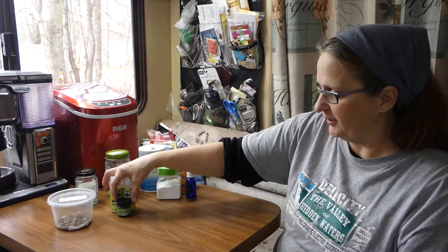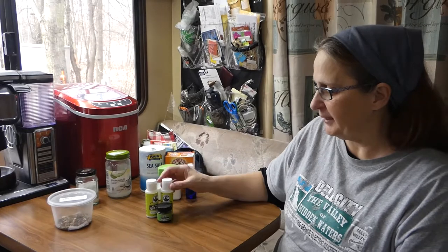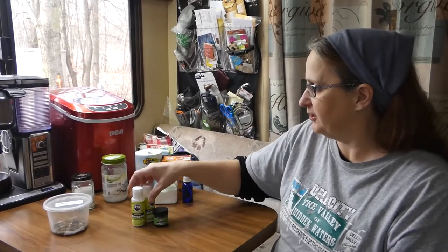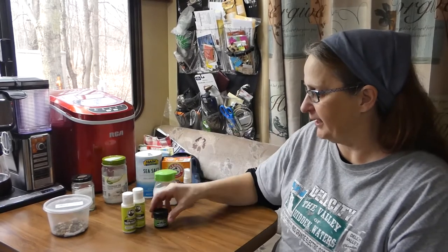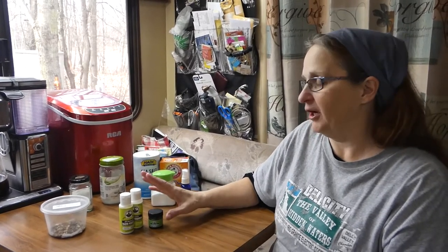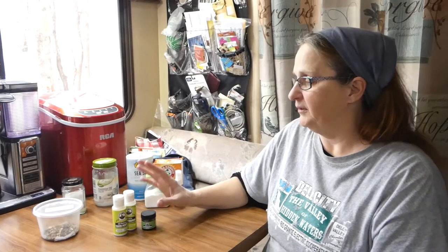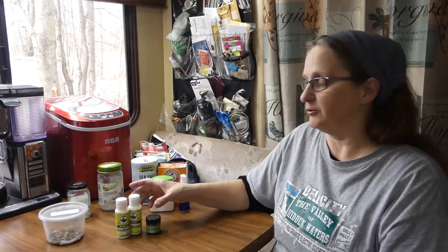We also have this product that we picked up from Amazon. It is Uncle Harry's Natural Products — it's a mouthwash, a tooth powder, and a toothpaste. We also use a rinse that basically alkalizes your mouth, and all of these products work together. I'll have a link to those products down below. You don't actually need to buy the extra products, but it is something made specially for natural teeth care.